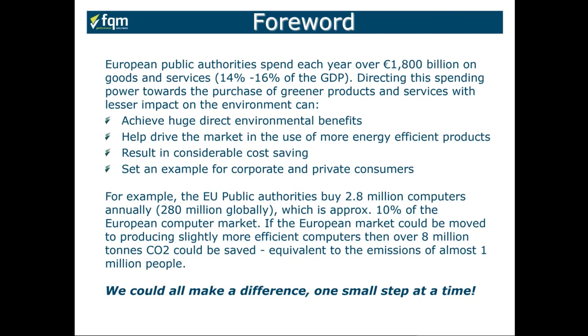For example, EU public authorities buy approximately 2.8 million computers annually — 2019 data — compared to about 280 million sold globally. This 2.8 million is approximately 10% of the European computer market. If the European market could be moved to producing slightly more efficient computers, then over 8 million tons of CO2 could be saved, equivalent to the emissions of almost a million people throughout a whole year. So we can all make a difference one small step at a time.